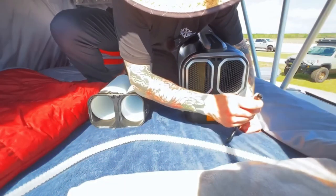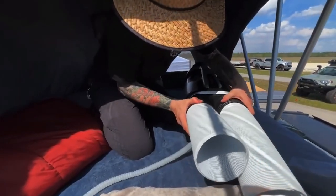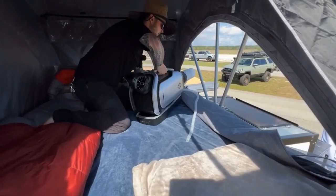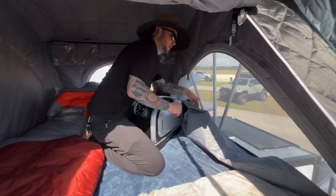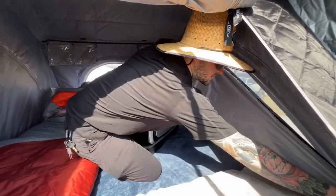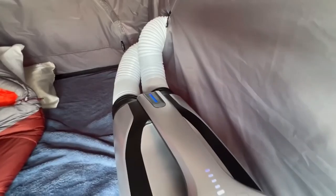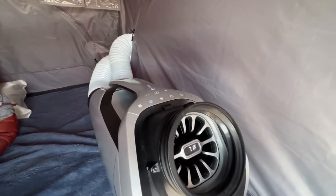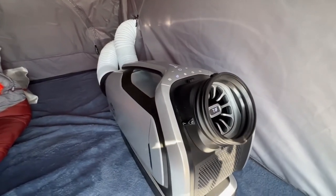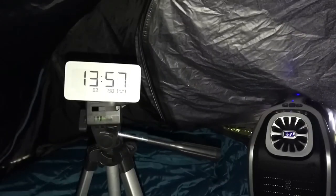This portable air conditioner is a game-changer: within just 10 minutes, it can bring the temperature down from 32 to 15 degrees Celsius. A single charge provides up to 8 hours of operation, with multiple recharging options including solar panels and cigarette socket compatibility. It's perfect for tents, campers, and motorhomes, easy to carry with a convenient handle, and operates quietly at 52 decibels. All this comes at a price of $1,500 for a set with a battery.